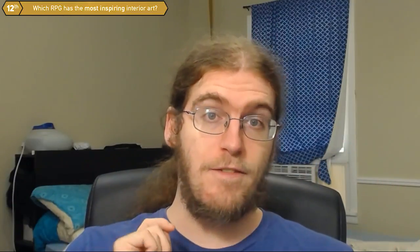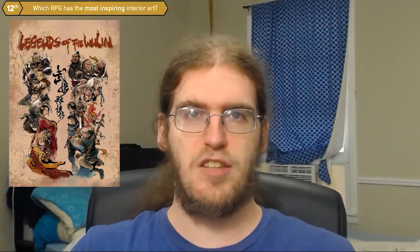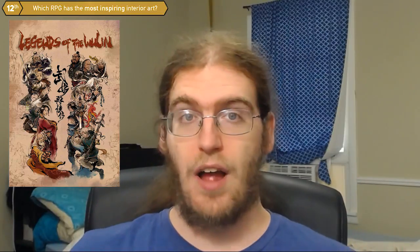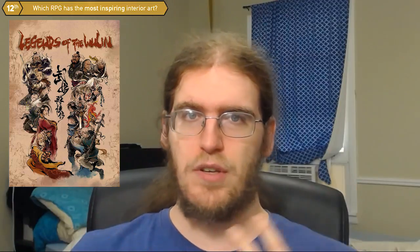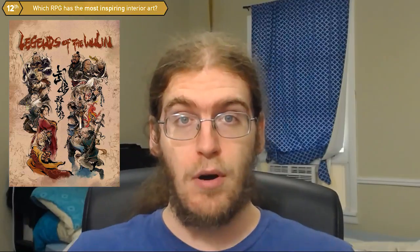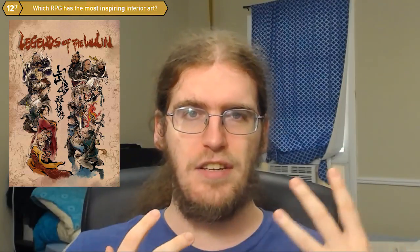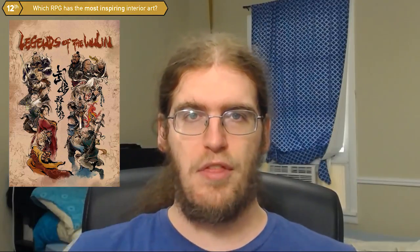My answer for this one is one of my favorite games, Legends of the Wulin. Legends of the Wulin has this beautiful, really watercolor-y, ink-splotchy, hand-drawn art style. It's a wuja tabletop game. It's got a lot of really cool rules for simulating that genre, and the art in the book immediately draws you into the beauty of wuja and the amazing kind of Chinese-style art that is associated with that.